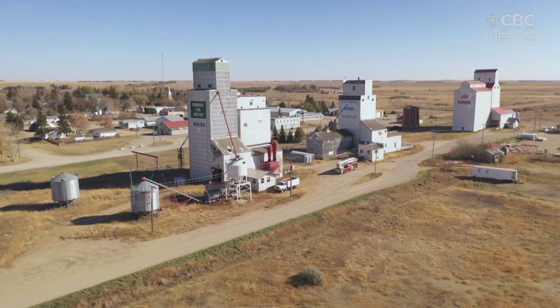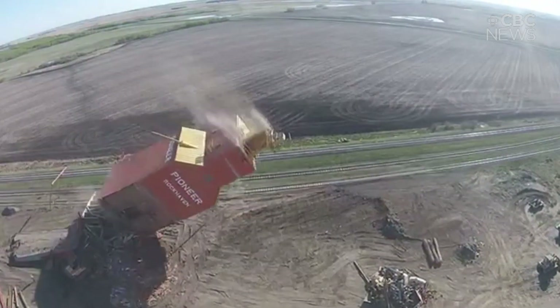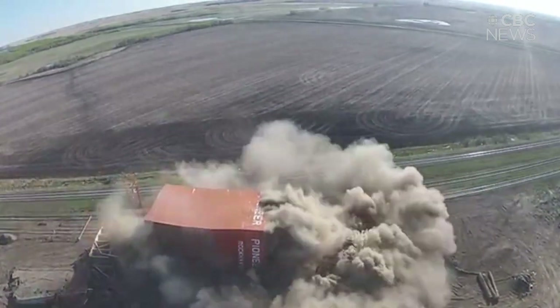They cost thousands annually to maintain and tens of thousands more to demolish. It's one of the few communities in Saskatchewan with this kind of backdrop. And fortunately or unfortunately, it comes down to finances and you can't change what's going to happen.